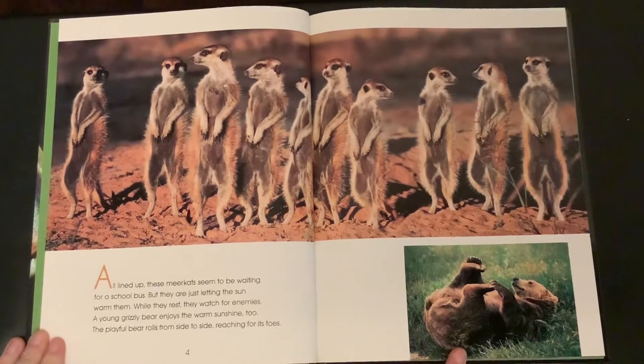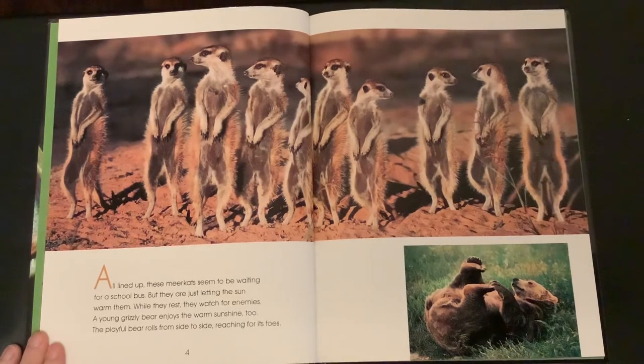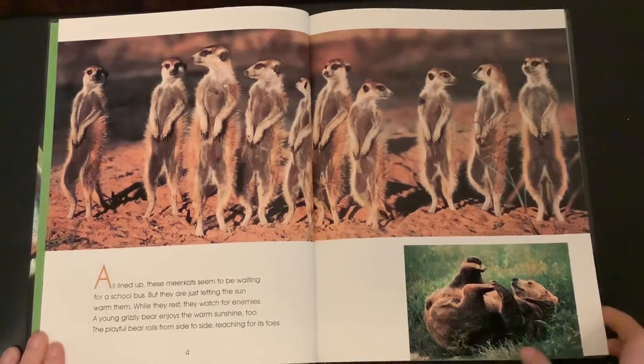A young grizzly bear enjoys the warm sunshine too. The playful bear rolls from side to side, reaching for its toes.